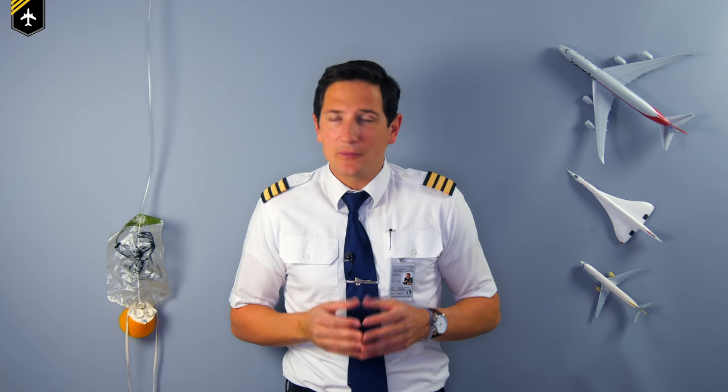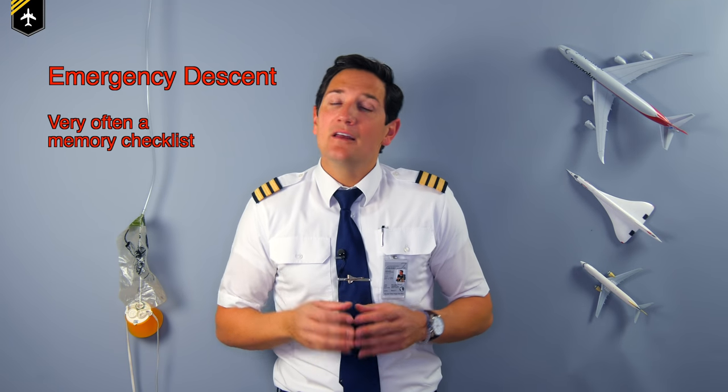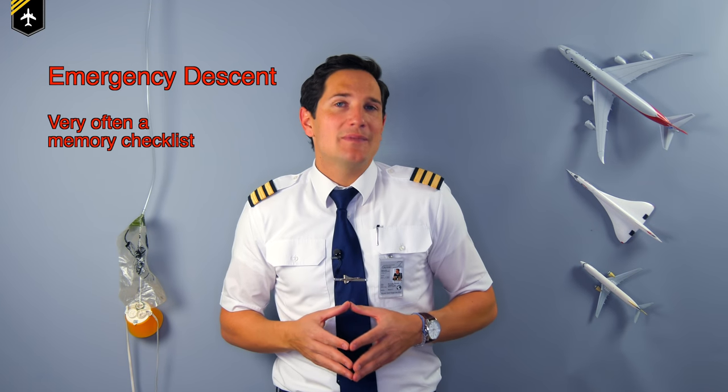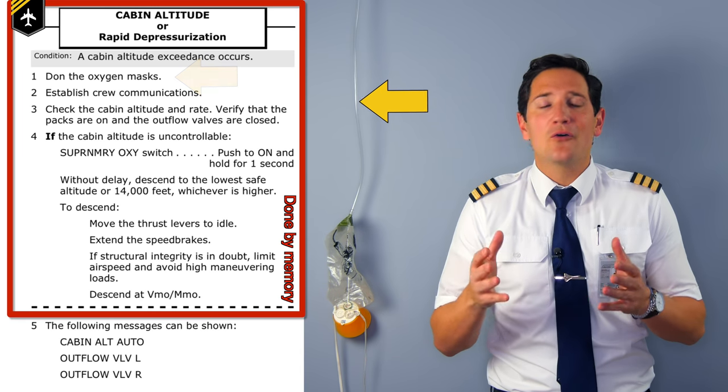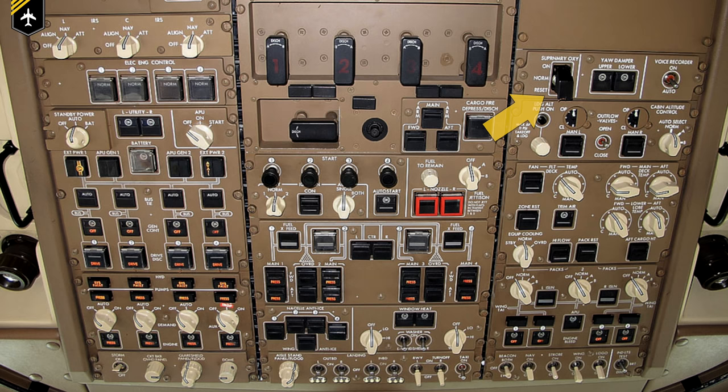Considering this scenario, most jet airliners automatically deploy the passenger oxygen mask from the panel above your seat, as the system is triggered detecting an excessive climb beyond 14,000 feet in cabin altitude. The imminent consequence is to descend the aircraft to a suitable altitude so the passenger can breathe normally. The pilots will initiate a so-called emergency descent procedure, very often done by memory, as it requires immediate action. One of these items is passenger emergency oxygen masks on or deploy, in case the system was faulty and hasn't deployed them already. Now we have all the oxygen masks dangling down from the panel above your seat.